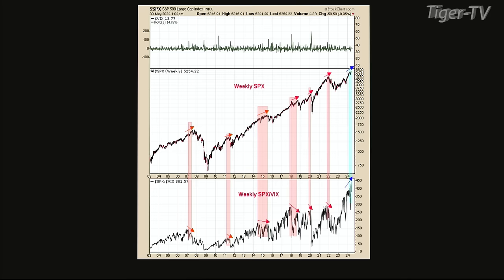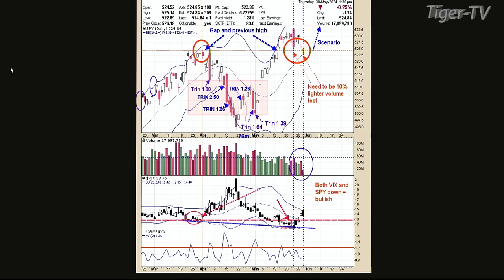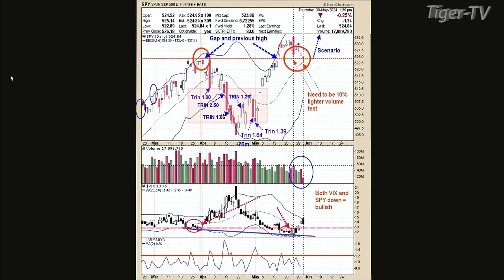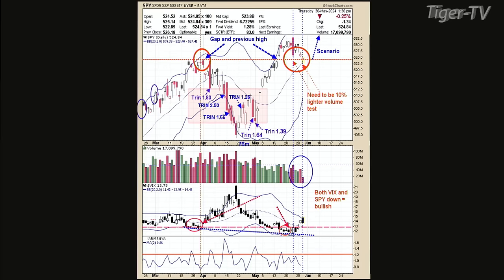Let's look at chart two. The top window is the daily SPX. We gapped above the previous high of late March, early April and left the gap open. Last Thursday, we tested that gap on 5% lighter volume. You need at least 10% lighter volume to really conclude that would have been a low and the market starts going back up. Since it was about 5% lighter, there's a good chance that last Thursday's low — circled in red on the chart — we go back down and usually test that low again.